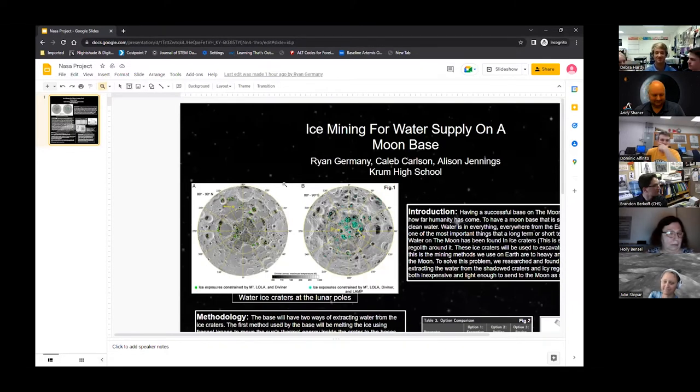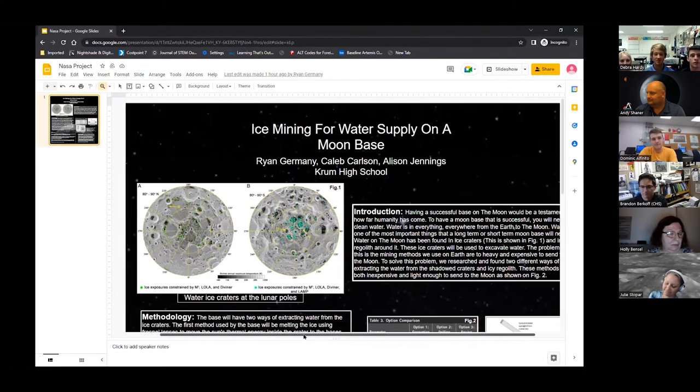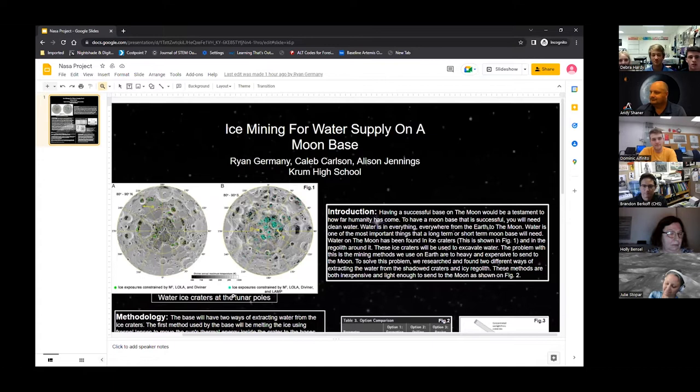Hello, I'm Allison Jennings, this is Caleb Carlson, and this is Ryan Germany. We're from Crum High School, and we're presenting over ice mining for water supply to a Moon base. For a successful base on the Moon, you obviously need the basics like water, food, and oxygen. We chose to focus on water supply, researching two different methods: using shadowed ice craters and using the regolith on the Moon for collecting ice.